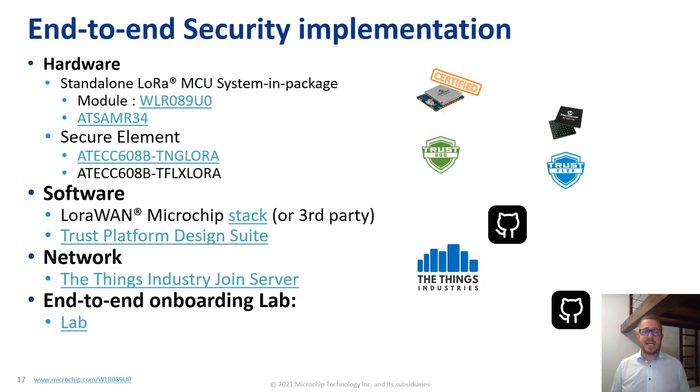In addition to the end-to-end secure implementation of Microchip's Secure Element and the Things Industry join server, Microchip also offers pre-certified reference designs including modules and system-in-package solutions for a complete LoRaWAN application — microcontroller, RF, secure element — all the way up to the join server. We have an outstanding end-to-end onboarding lab for this, which is available and freely accessible through GitHub.